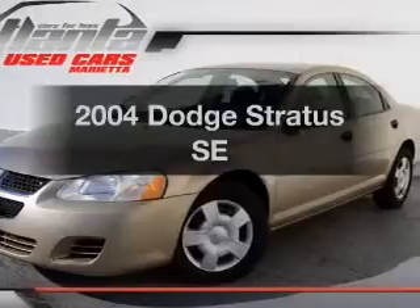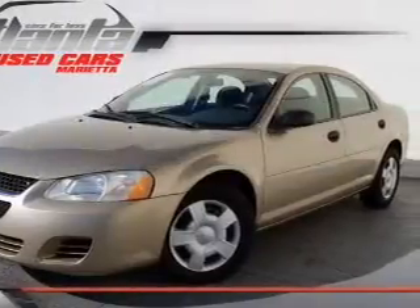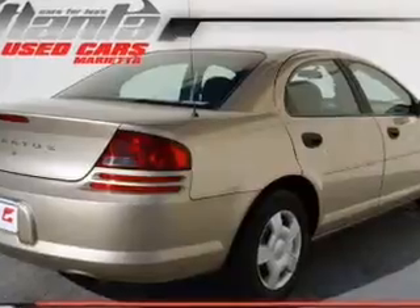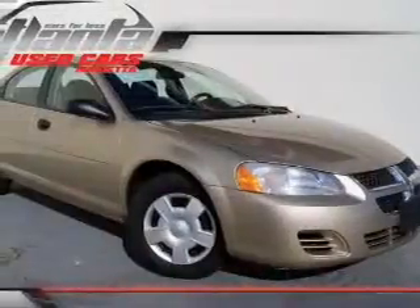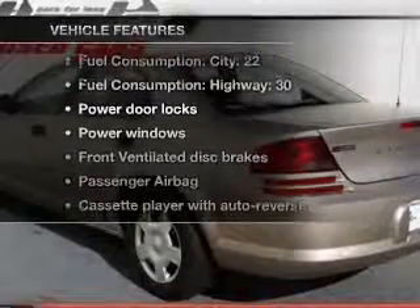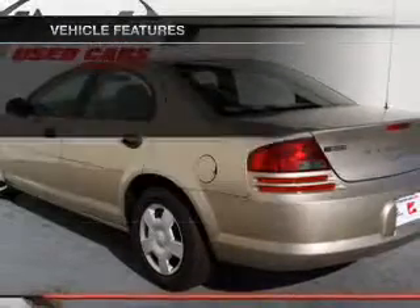Introducing the 2004 Dodge Stratus. If you're looking for an automobile with great attributes, look no further. With a reliable six-cylinder engine that responds smoothly to its automatic transmission, and with these notable features, you won't want to miss out on the opportunity to own this amazing ride.